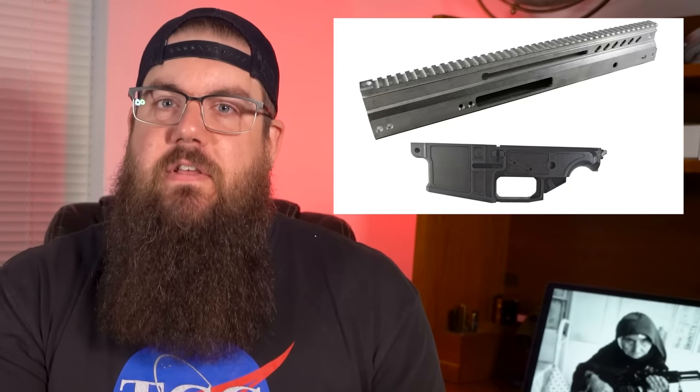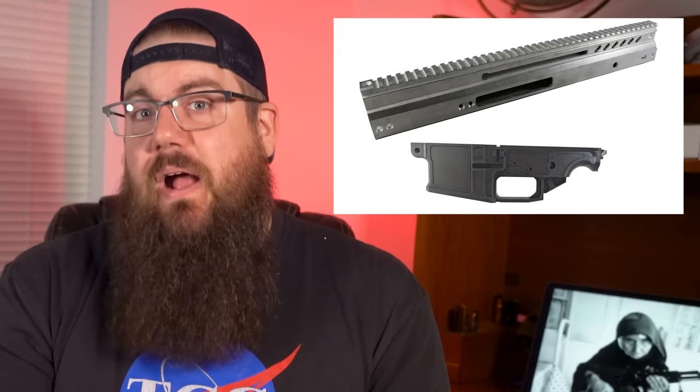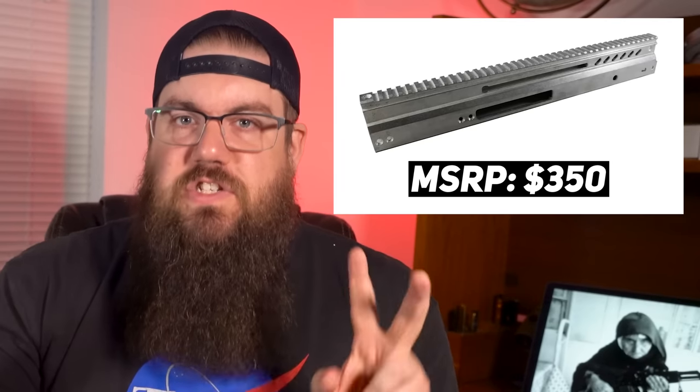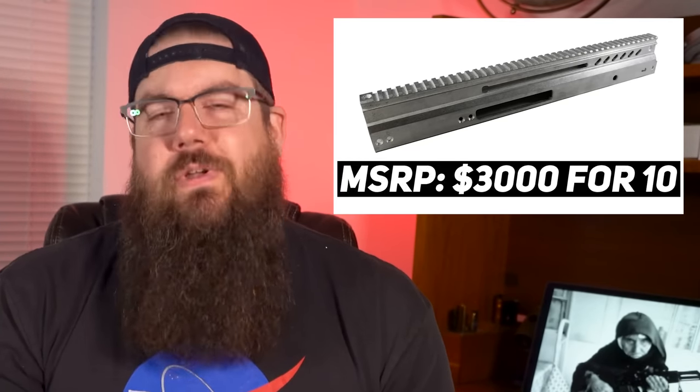Being that this stuff is a bit less common than ARs, the prices are a bit higher. The MTM comes in at $450, and the Cypher and Cypher X0 both come in at $350 — or if you want to buy 10, they're $3,000.